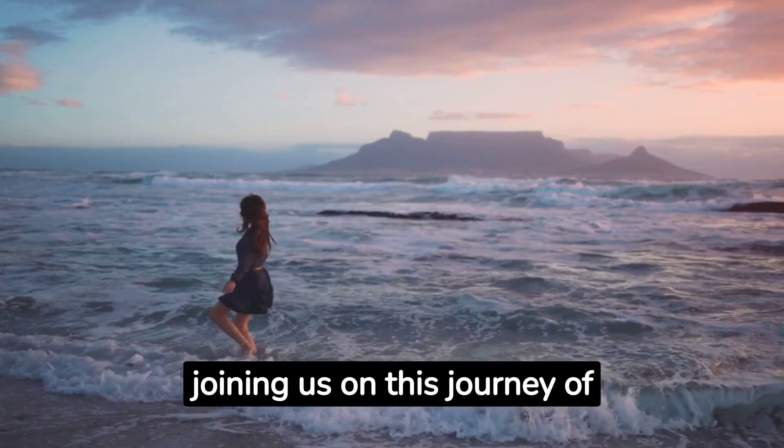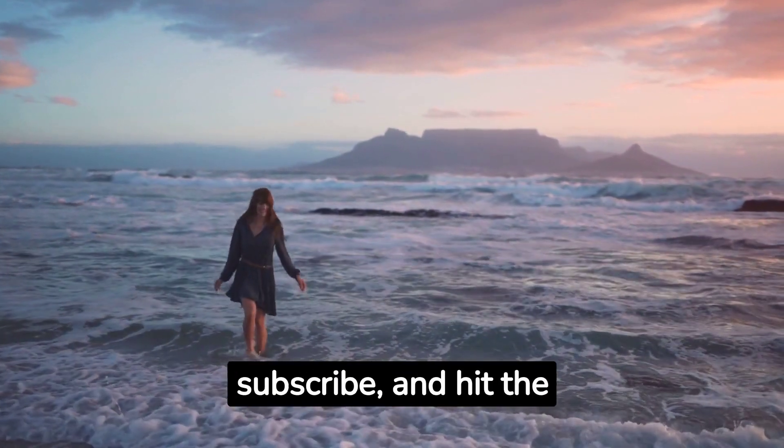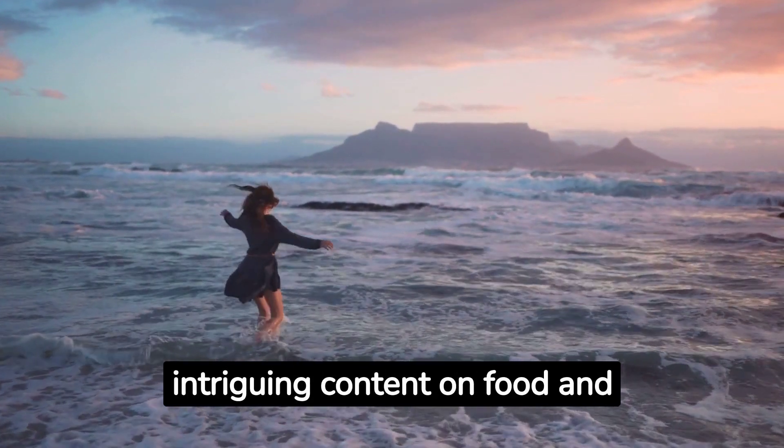Thank you for joining us on this journey of discovery and learning. Don't forget to like, subscribe, and hit the notification bell for more intriguing content on food and health. Until next time.